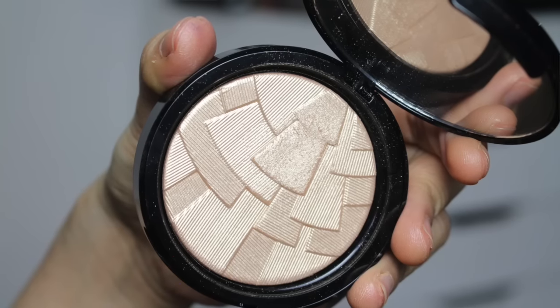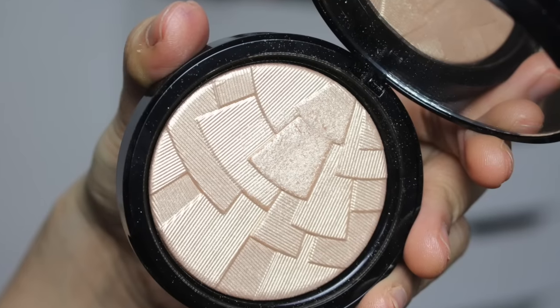One of the most popular gold highlighters is Becca's Champagne Pop, and there's another one very similar to it. I have this one which is Anastasia Beverly Hills So Hollywood — I must say, one of the most gorgeous highlighters ever. It's a pure gold highlighter.